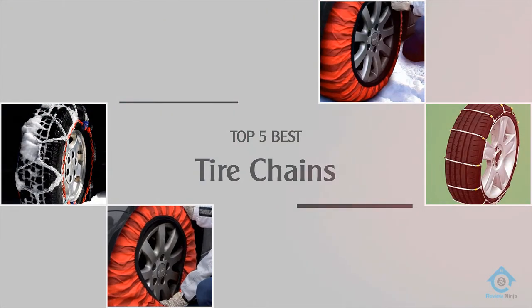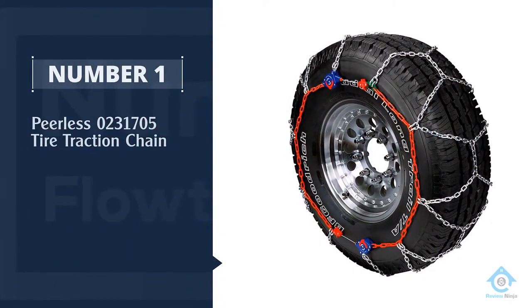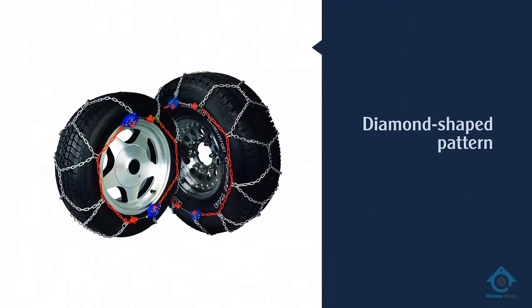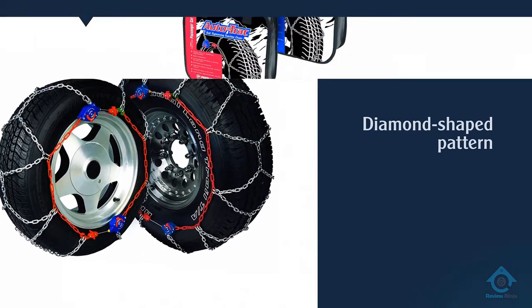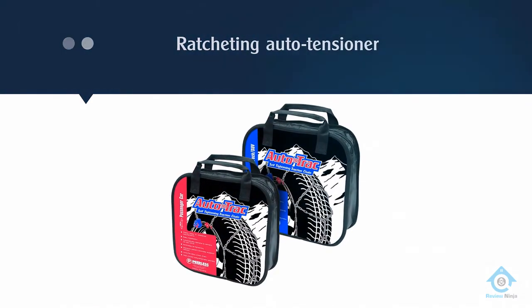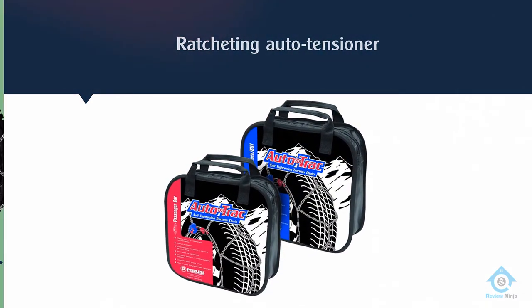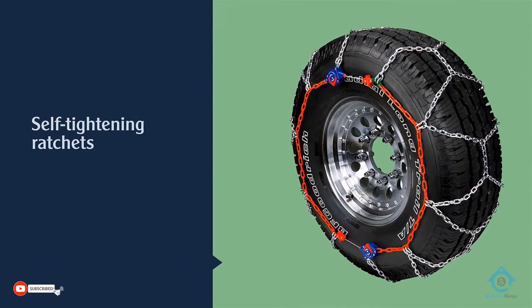Number one, most popular: Peerless 0231705 tire traction chain. The Peerless Auto Track tire chains from Security Chain are the most advanced iteration of the classic style. The tread and sidewalls are wrapped in a diamond-shaped pattern of thick chain, with a chain running around the face of the tire holding all of the main traction chains against the rubber.